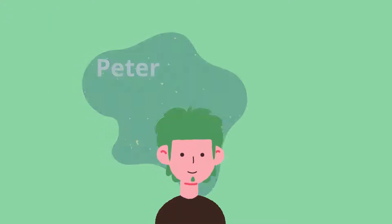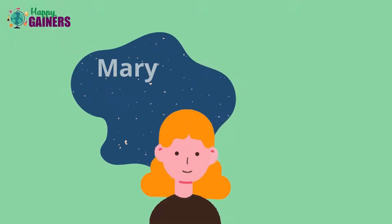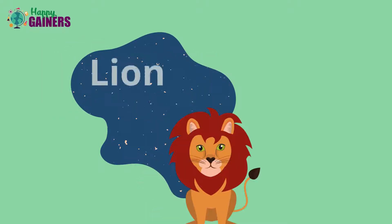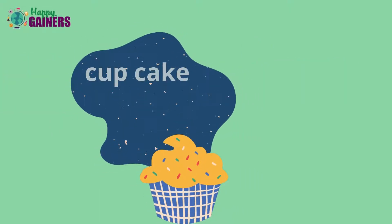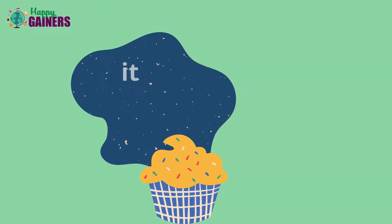Look — Peter takes 'he'. Mary takes 'she'. Lion takes 'it'. Cupcake takes 'it'.